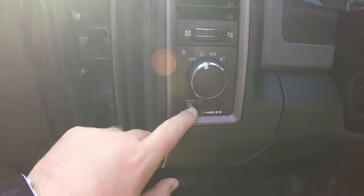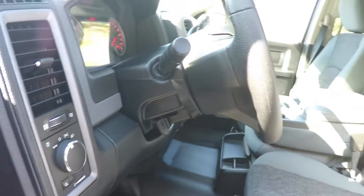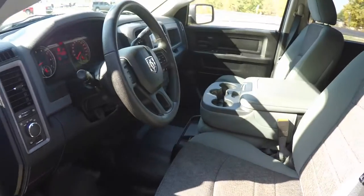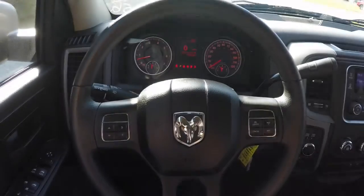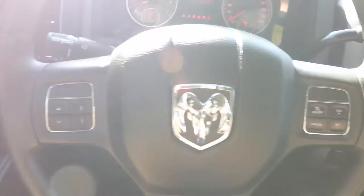You have your controls for automatic headlamps, rear cargo light, and panel dim, as well as a tilt steering wheel. Panning through the interior shows more detail, and you have your trip computer controls as well.